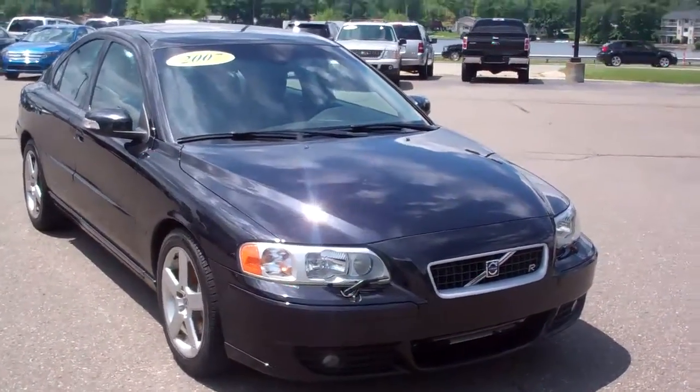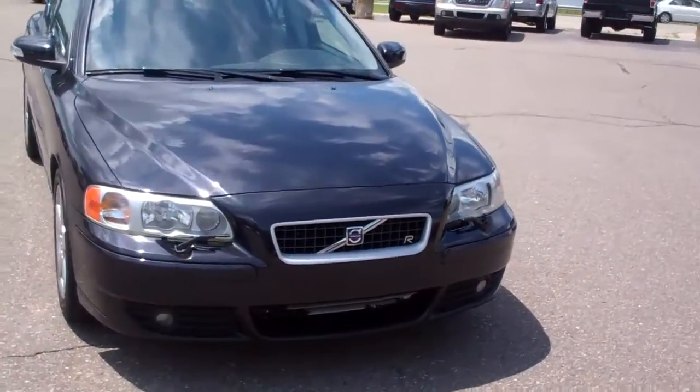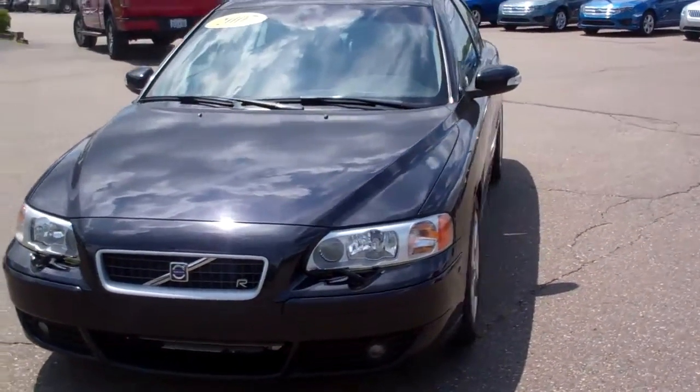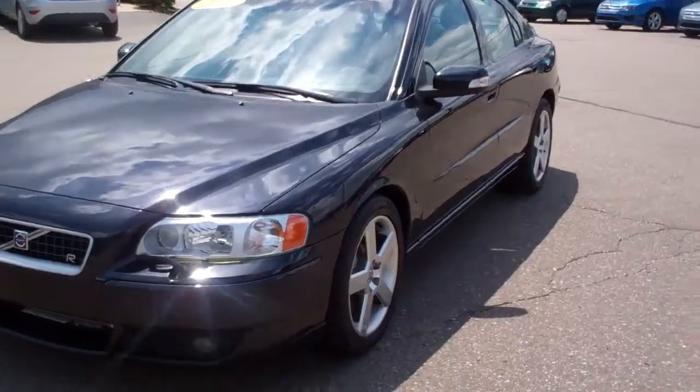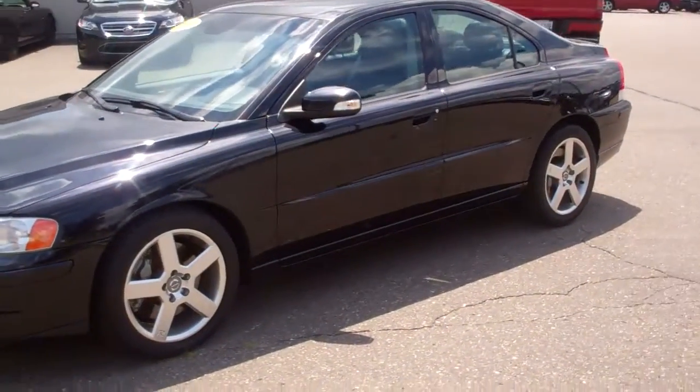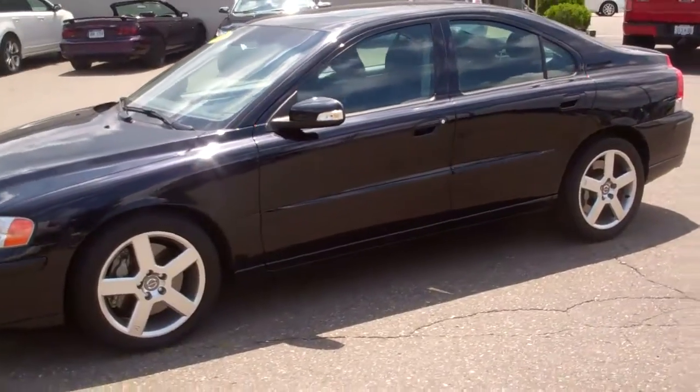Hi Cheryl, Jim Ryan here, Skelnick Ford. Here's our Volvo that you called me on. I emailed you the AutoCheck — just click on the word AutoCheck and it will print out. It's called AutoCheck, which is basically a Carfax.